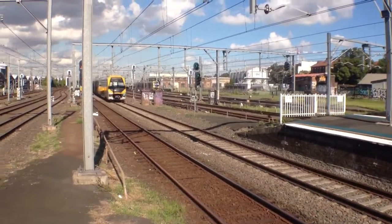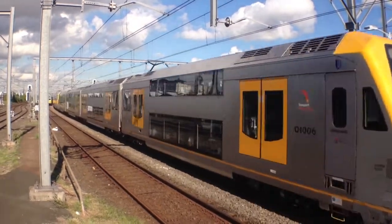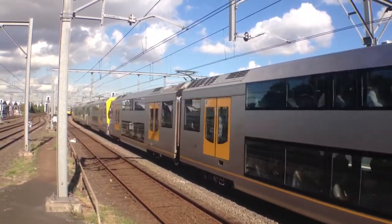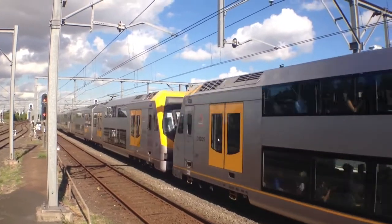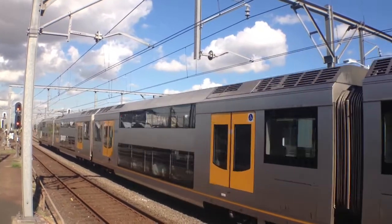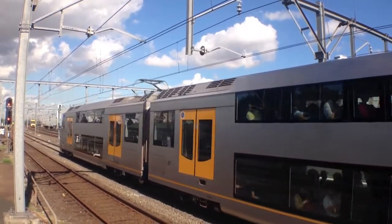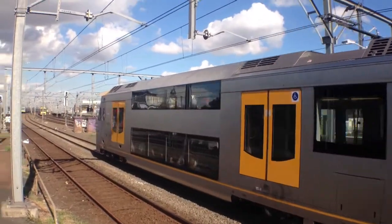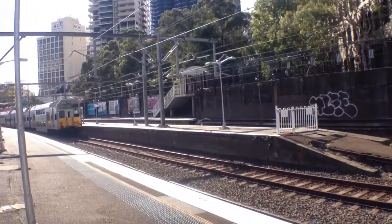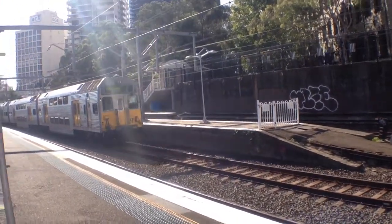I've got an M-set arriving into Platform 5. The set is M33 — the three was covered with something. The rear half is M13. I've got a K-set arriving over on Platform 8. Half the target plate is ripped off, but I've managed to put the numbers back on it.